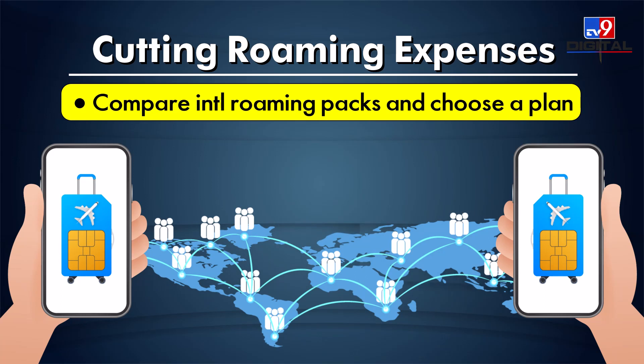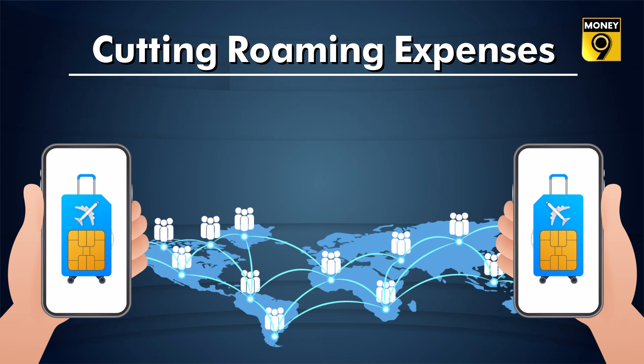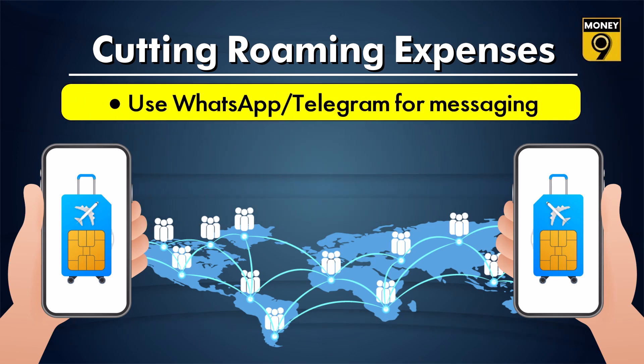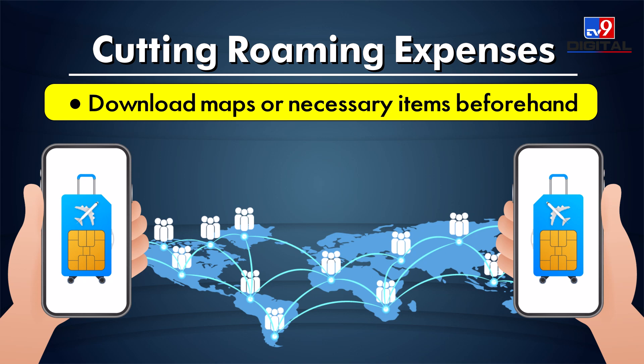Research well for the most cost-effective options and compare international roaming packs to choose a plan that is right for you. Wherever possible, use Wi-Fi hotspots to make audio and video calls and complete all necessary bookings. For messaging, you can use apps like WhatsApp or Telegram to avoid heavy SMS charges. Also, download maps or essential apps beforehand.